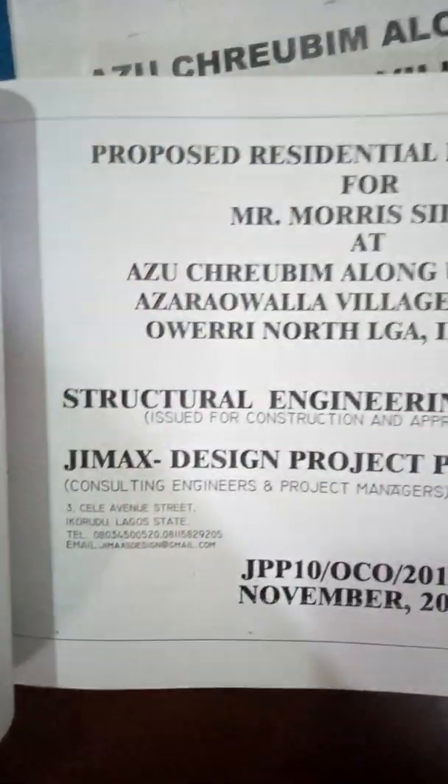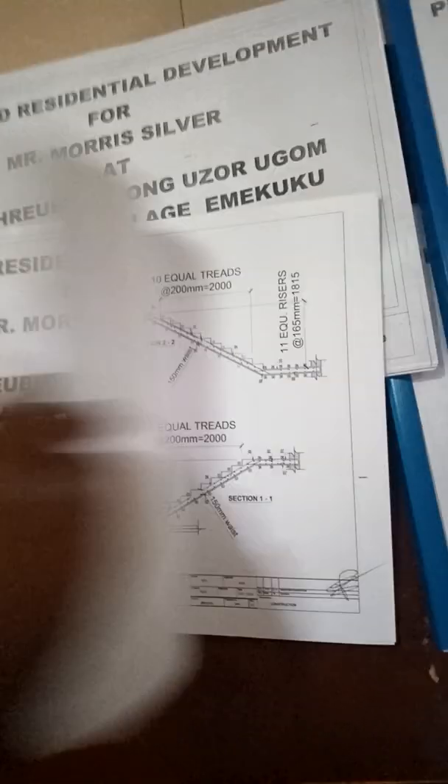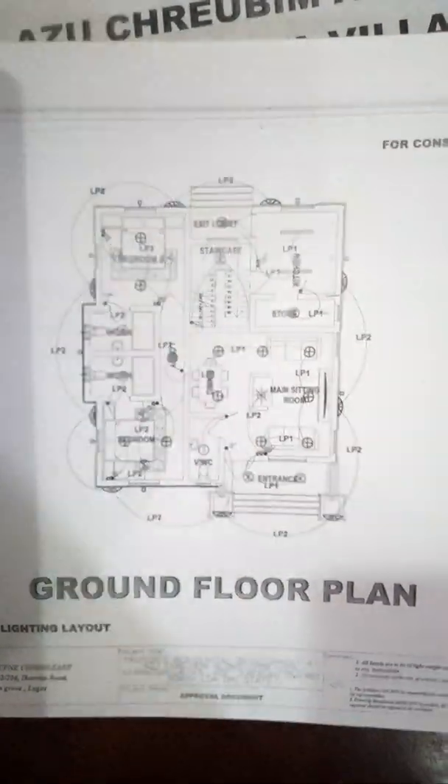If you go through the architecture, you're also going to be seeing the structural design. And once you go through the structural design, you're going to be seeing the electrical design.